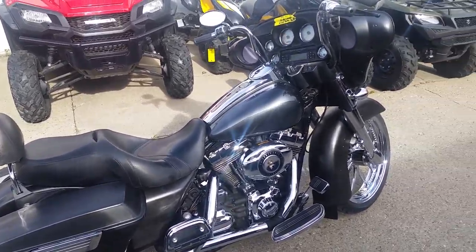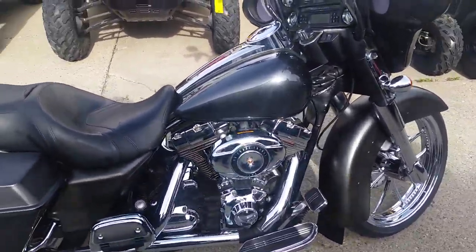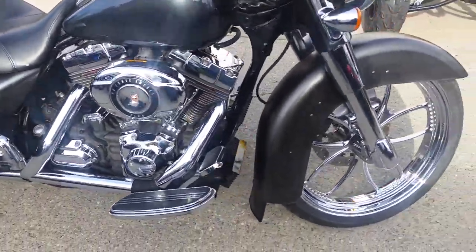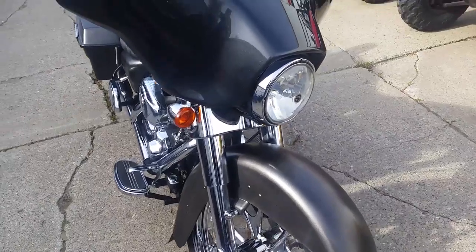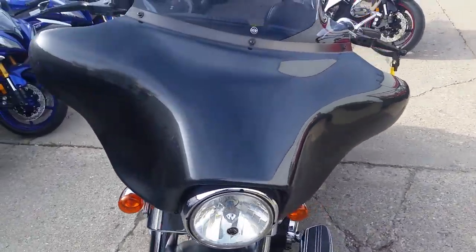Today at Approval Powersports, we got a 2007 Harley-Davidson Street Glide for sale with chrome wheels. This bike is sharp. The matte gray paint is clean. Front and rear chrome wheels. Don't miss this one.